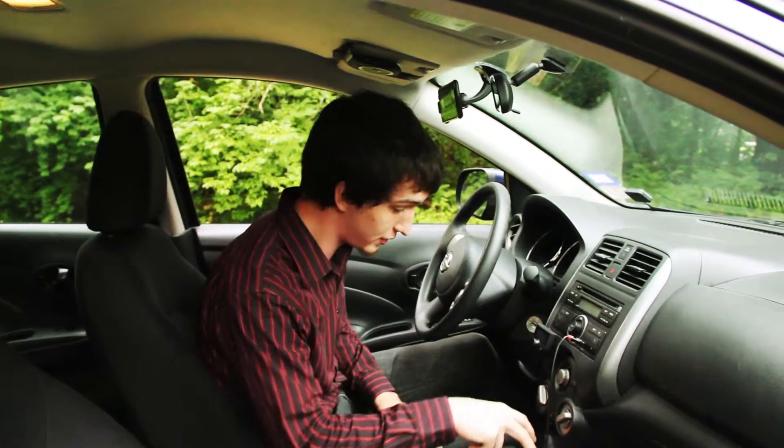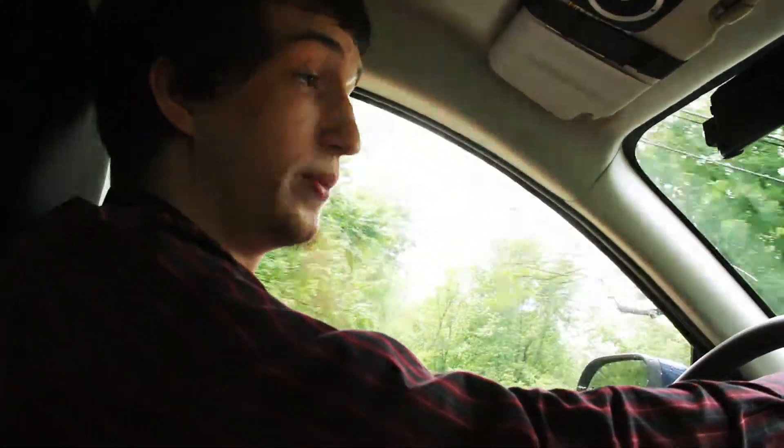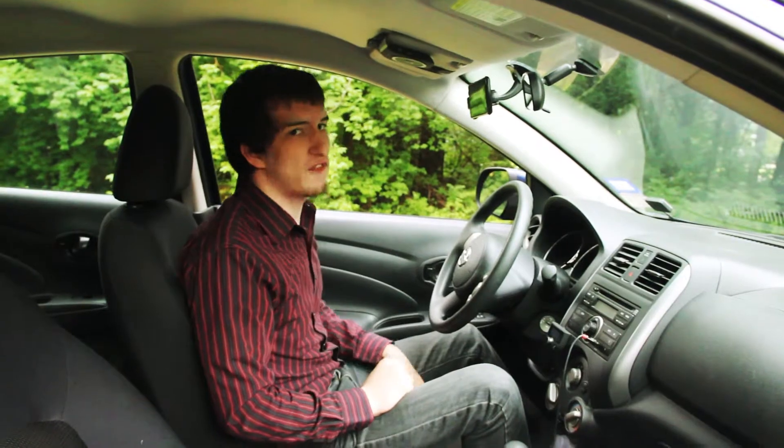We got two cup holders in the front, two right back here, two on the door. I can't even fit that many people. Let's see if this thing has speed — we're zooming. That would be enough. You've got this great feature horn that sounds like a freaking watch alarm.